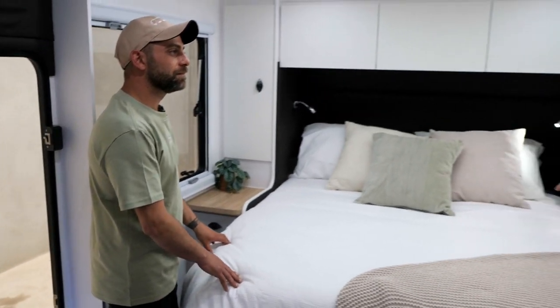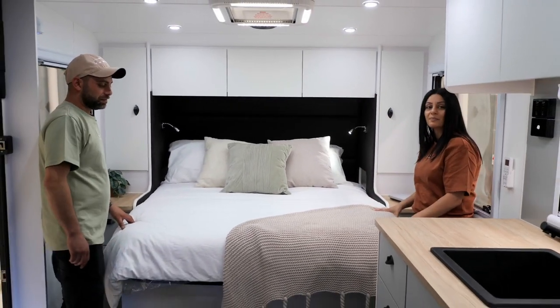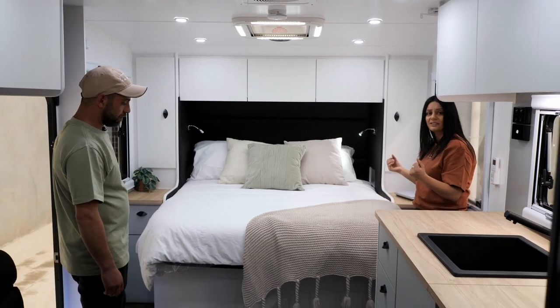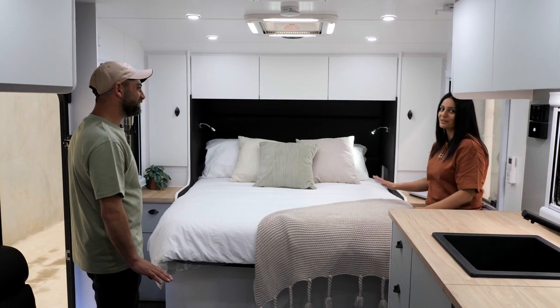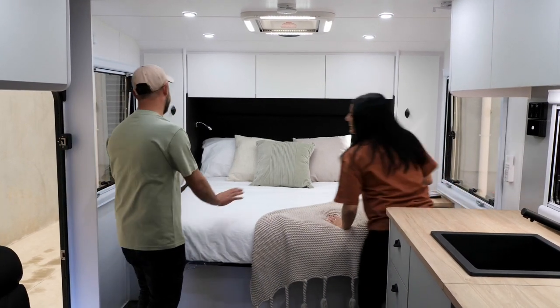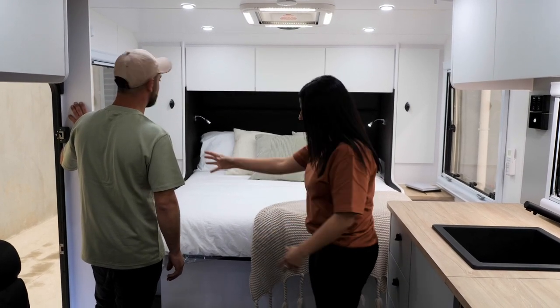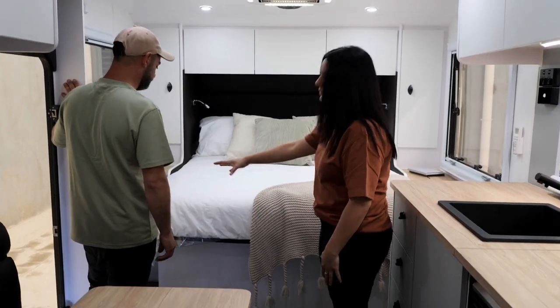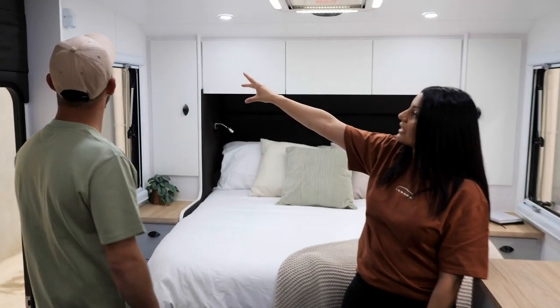We didn't even mention the storage underneath the bed — this is a lift-up island bed that lifts up on gas struts with plenty of storage underneath. And because it's an island bed, you can walk right around it with no issues. Up on the side here you've got a 12-volt provision.